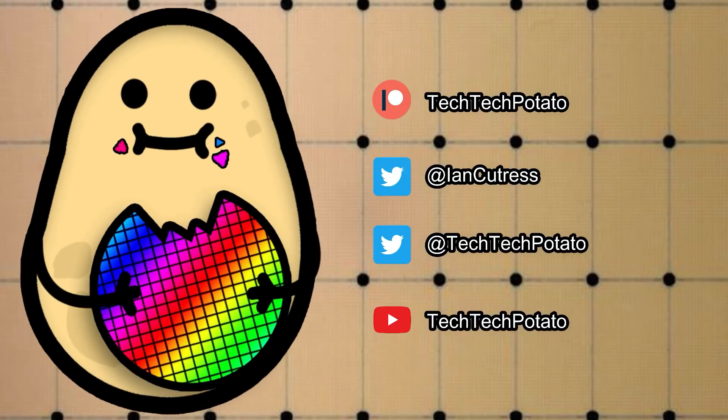If you like this content, please don't forget to like and subscribe. We also now have a private Discord server — become a Patreon member and it will instantly add you as long as your emails are linked. You can join the Patreon for as little as $1.50 a month, and it all goes back into helping the channel. Thank you for your support.